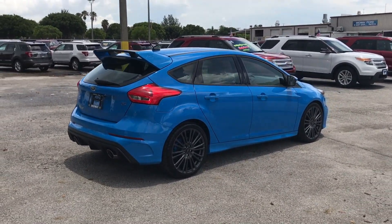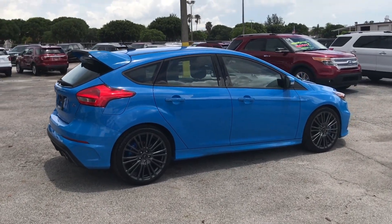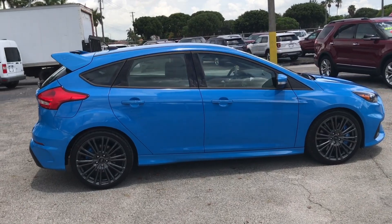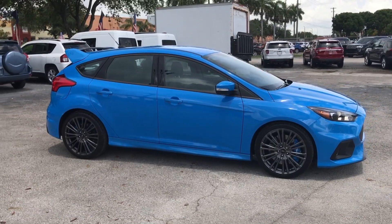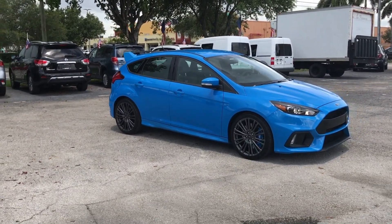For your pure driving enjoyment, the Ford Focus RS features a jaw-dropping, best-in-class, turbocharged 350 horsepower, all-aluminum EcoBoost engine, which is designed to go from 0 to 62 miles per hour in 4.7 seconds, with a top speed of 165 miles per hour.